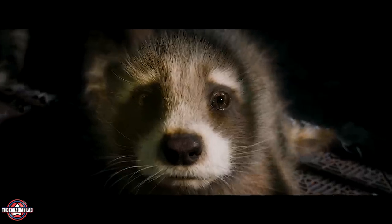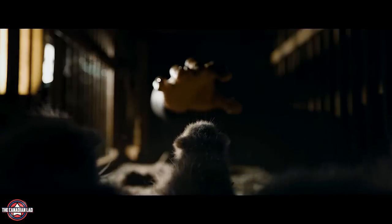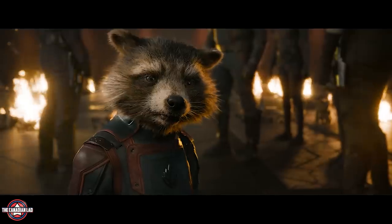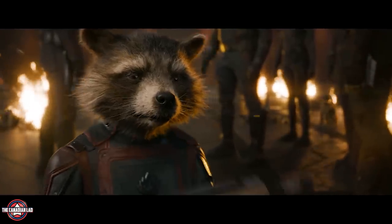Then we see a young Rocket locked up in a cage without his suit, and a hand from a dark background approaches him. My theory is this could be the High Evolutionary — in the comics he's a scientist fond of living experimentation combining biology and technology. Him being the main villain indicates Rocket Raccoon is a focal point of the movie, as Rocket is a product of the High Evolutionary.